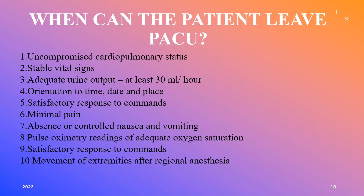Regarding when the patient can leave the PACU: they can leave when their cardiopulmonary status is not compromised, vital signs are stable, urine output is at least 30 cc's per hour, the patient is alert and oriented to time, date, and place, able to follow commands, pain is controlled, nausea and vomiting are managed, pulse oximetry is above 95%, and they are able to move all extremities and feel touch.